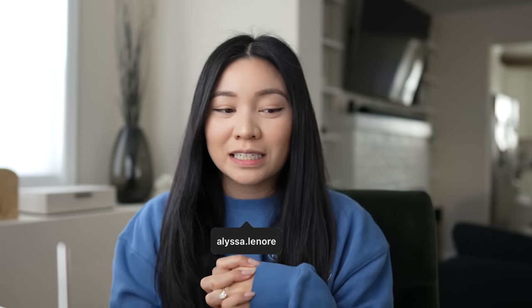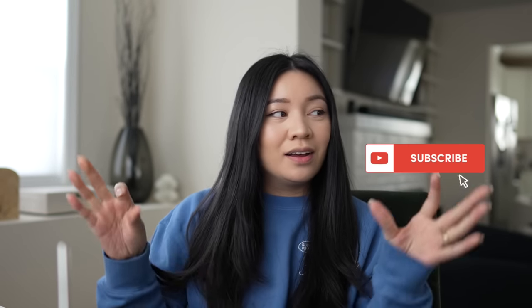Hello everyone! Welcome back to the channel. For today's video, we are chatting home updates and how to spread out the cost of updating a lot of things in your house.